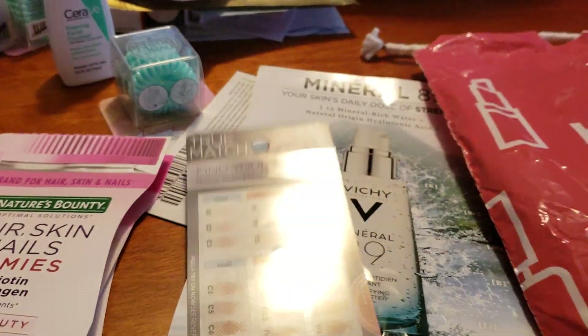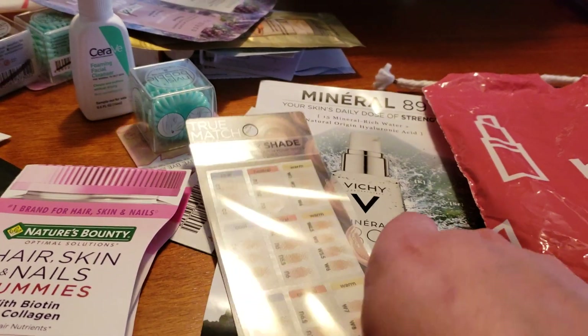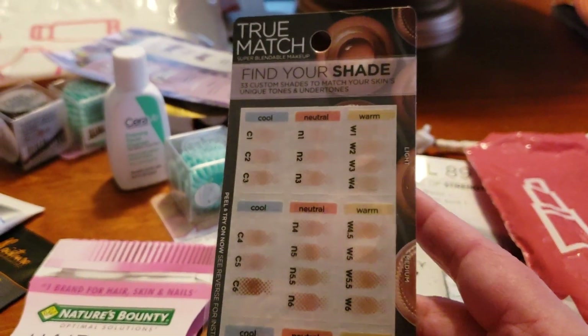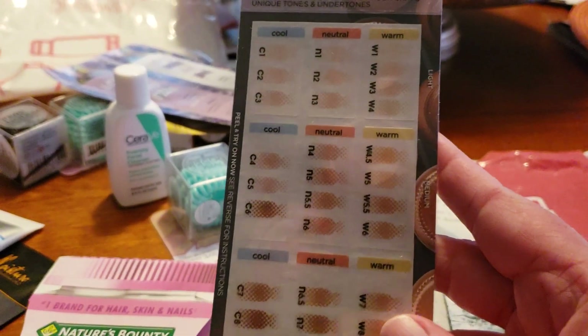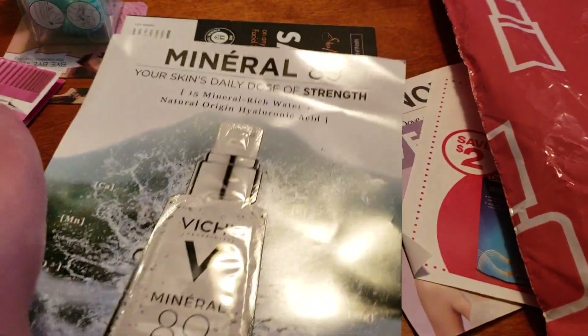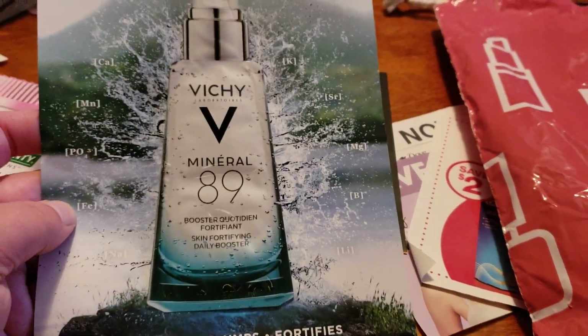These always come too — it's just finding your true match. And here's another sample. Sometimes they have coupons on the back, but this one does not.